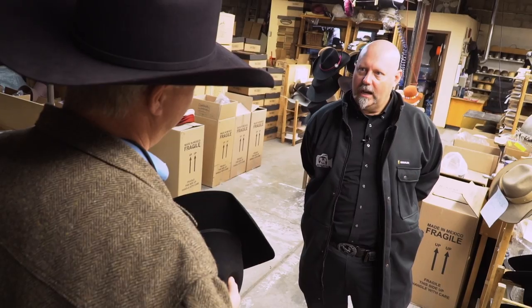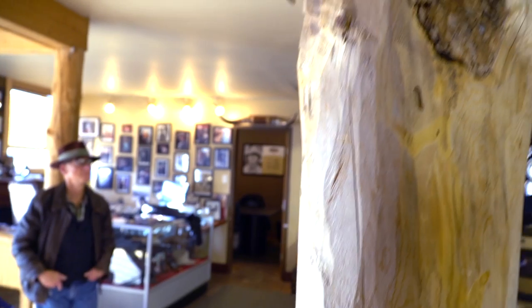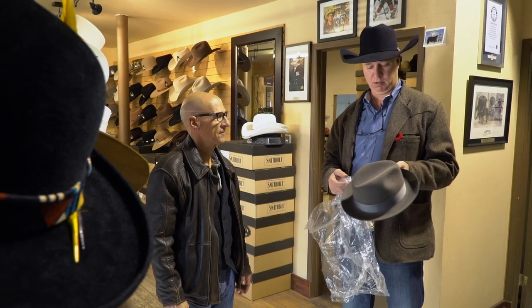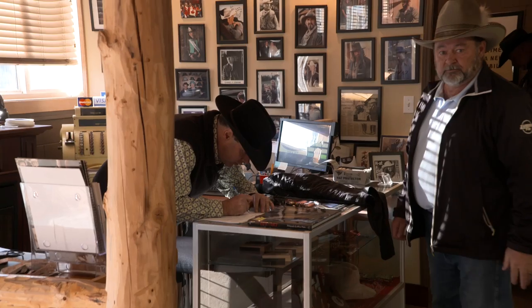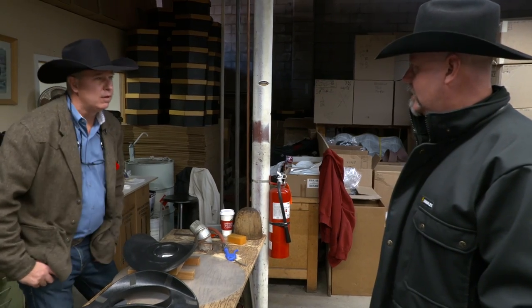How can we get a Smithbuilt hat other than getting on a plane all the way to Alberta? Well, we can ship them anywhere in the world and we do sell quite a few hats online. The best plan is still to come and pay us a visit. Yeah, I'd like to have the person's head here when I shape the hat. Try that on — see how we did there.